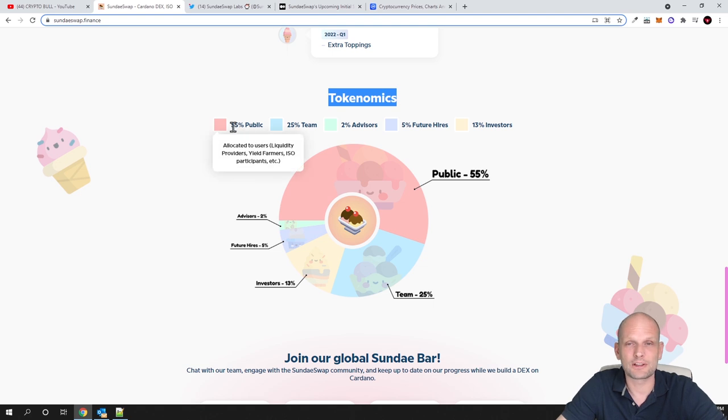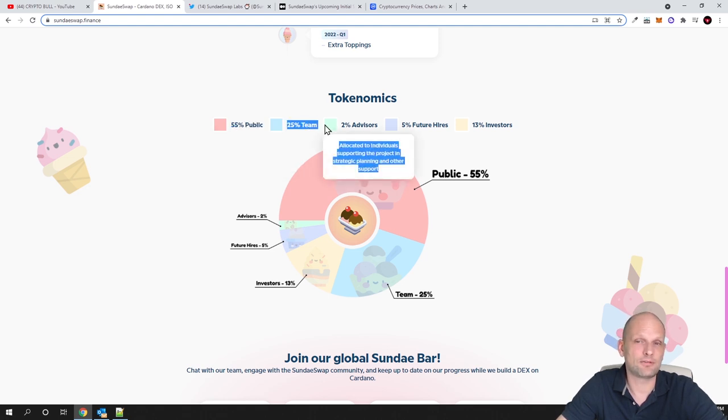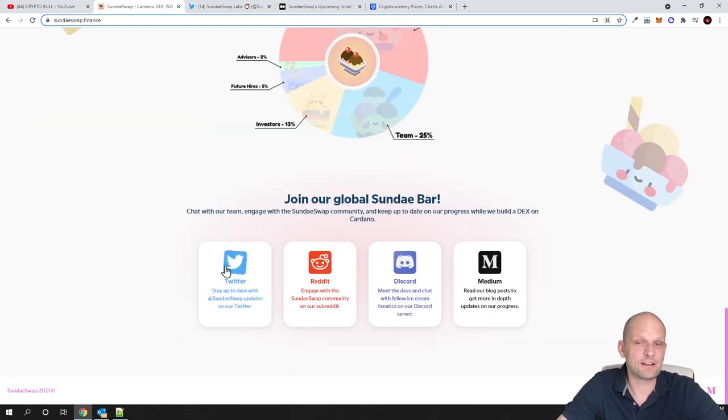Here is the token distribution: 55% goes to the public, 25% of the total maximum supply is dedicated to the team, 2% to advisors, 5% for future hires — meaning they will be hiring developers — and 13% to investors. Here is their social media. On Discord you can get the latest news about this project, and they say the fastest updates will be shared on their social media — Discord and Twitter.